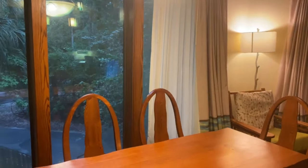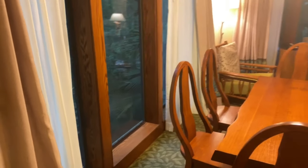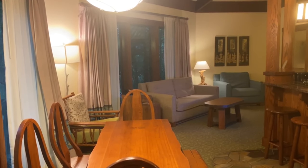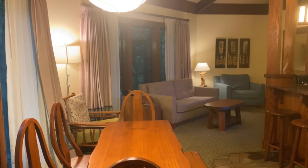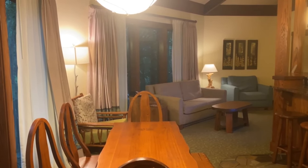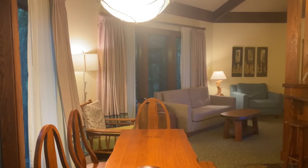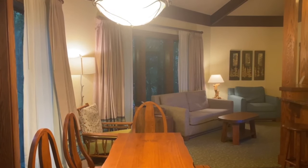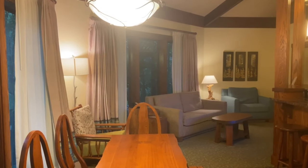And we're back out to the main room. So that is the Treehouse Villas at Disney's Saratoga Resort and Spa — three bedrooms, two baths. You can sleep up to nine with two queen beds, one queen sleeper sofa, one single sleeper sofa, and one bunk bed. Thank you very much for watching. Until next time, stay goofy.